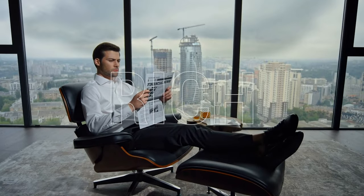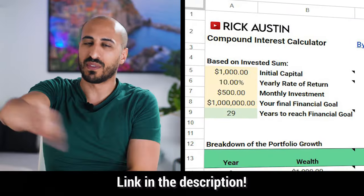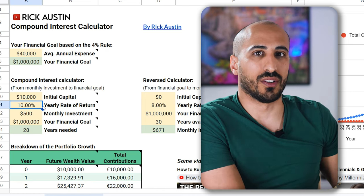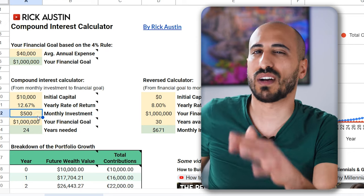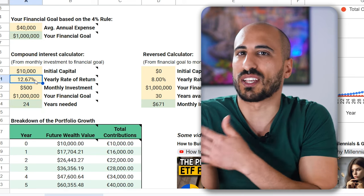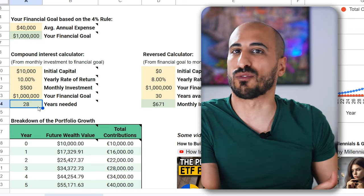Before concluding, let me show you how rich you could become by investing in VOO or VTI long term using a compound interest calculator I created and make available for free via the link in the description. Assuming VOO delivers the same results as the last 10 years — 12.67% per year — and you invest $10,000 now plus $500 per month, you'll reach millionaire status in 24 years. Even with a more conservative 10% rate of return, you'd need just 28 years instead of 24.